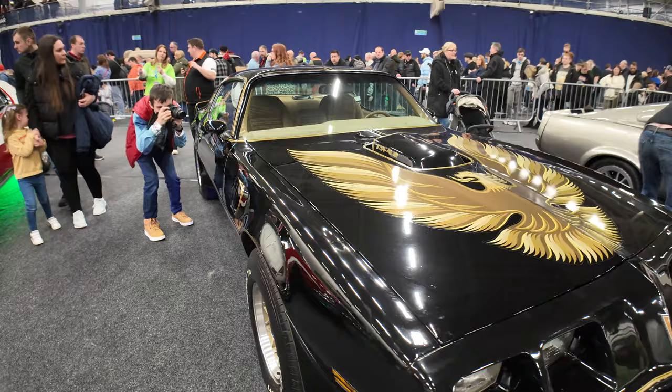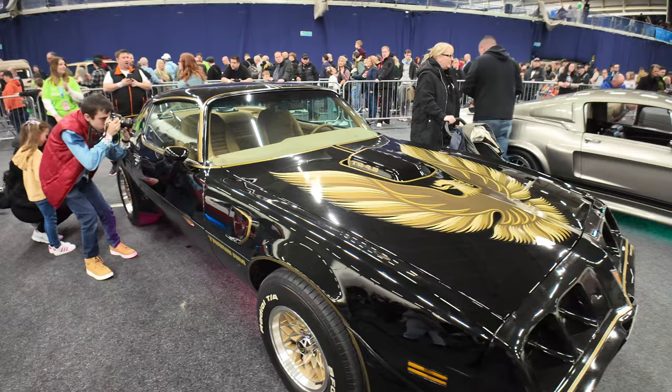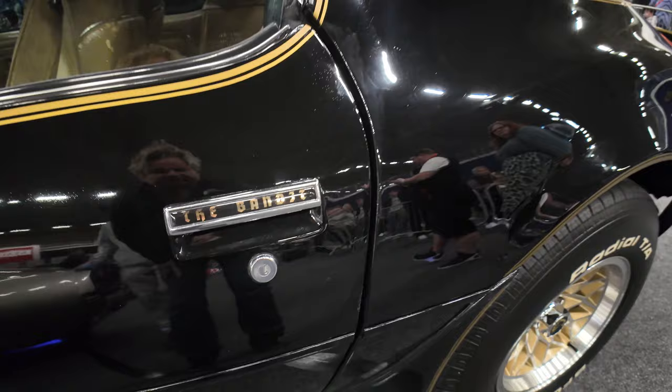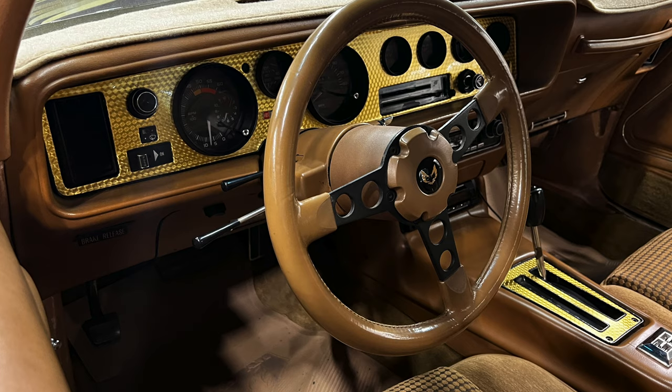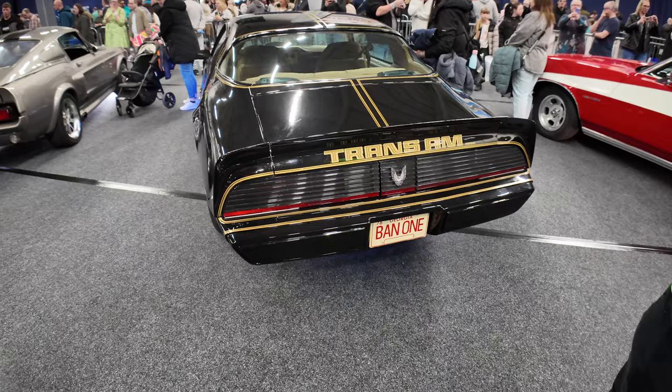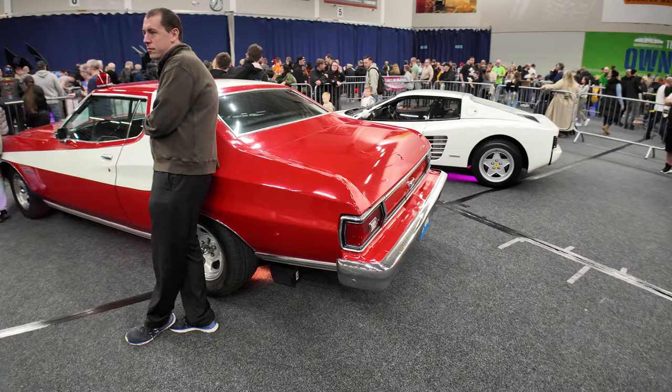Right next to Eleanor you need a cowboy hat and a moustache, because this is Bandit's car from Smokey and the Bandit - check that out. And that's Marty McFly taking pictures. This is a 4.9 litre engine - Bandit's car, which was Burt Reynolds of course from the late 70s. Even on the door it says 'the Bandit'. Look at those wheels, absolutely brilliant - it's got the big speakers in the back for your sounds of course.